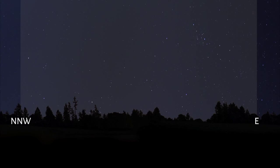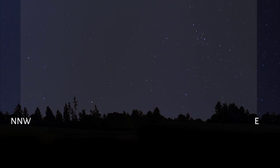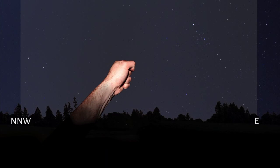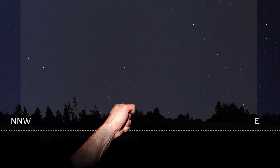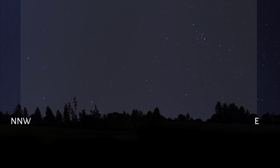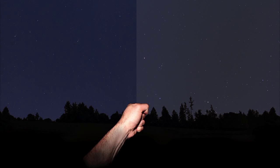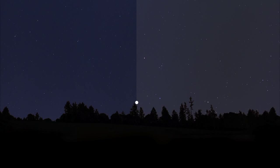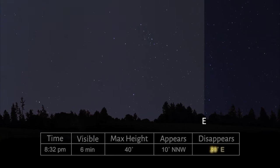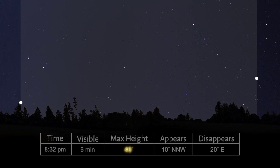Now determine how high it's going to be — height is measured in degrees. Hold your hand out away from your body and make a fist. If you place the bottom of your fist on the horizon — that line where the sky meets the ground — the top of your fist will be approximately 10 degrees. Stack fists to reach 20, 30, or 40 degrees. Tonight the station will appear at 10 degrees north-northwest, and disappear at 20 degrees east. At its highest point, it will reach 40 degrees.